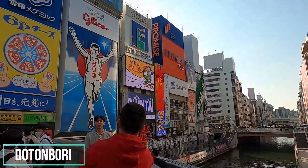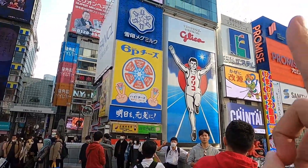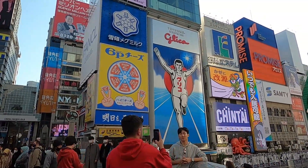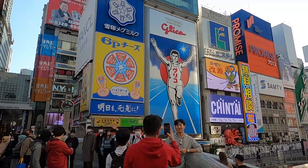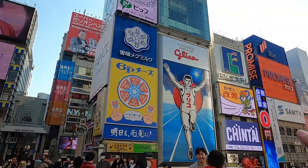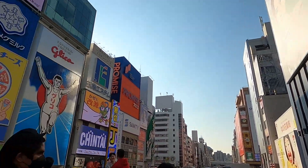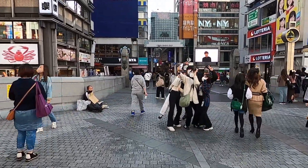The area I want to show you today is called Dotonbori. It's very lively, but I want you to take a second and check out the sign. This sign has been here since 1935 — about 87 years. It's the Glico Running Man sign. So a symbol of Osaka, Japan is this running man sign, and if you're from Osaka or you've been here, I'm sure you know what I'm talking about. This is my most favorite area of Osaka.